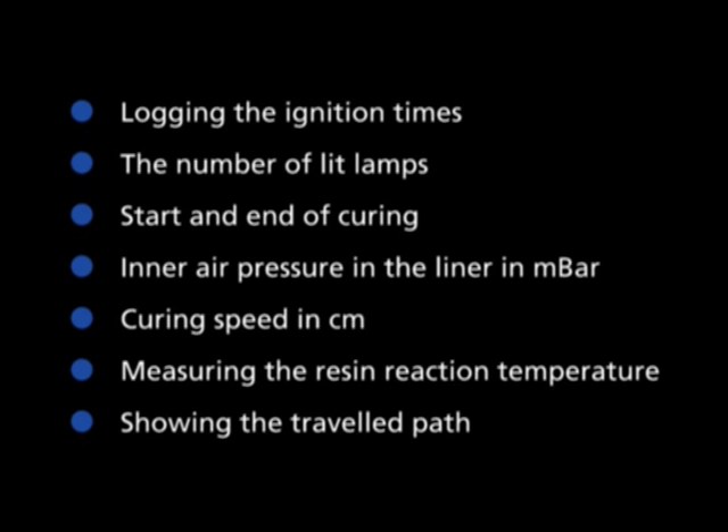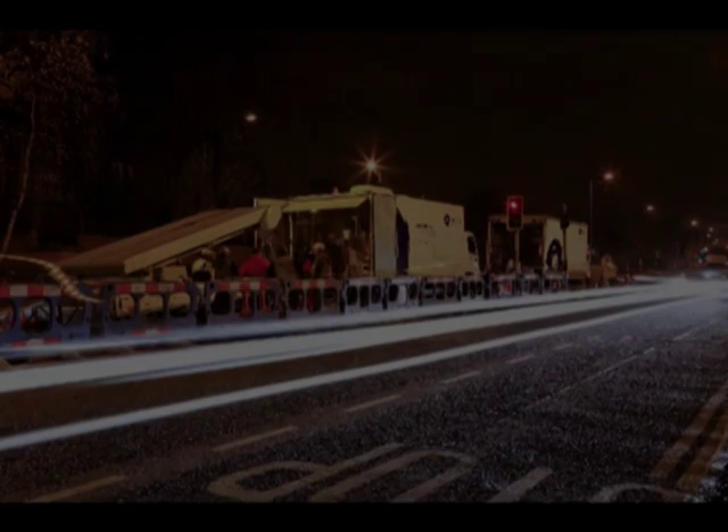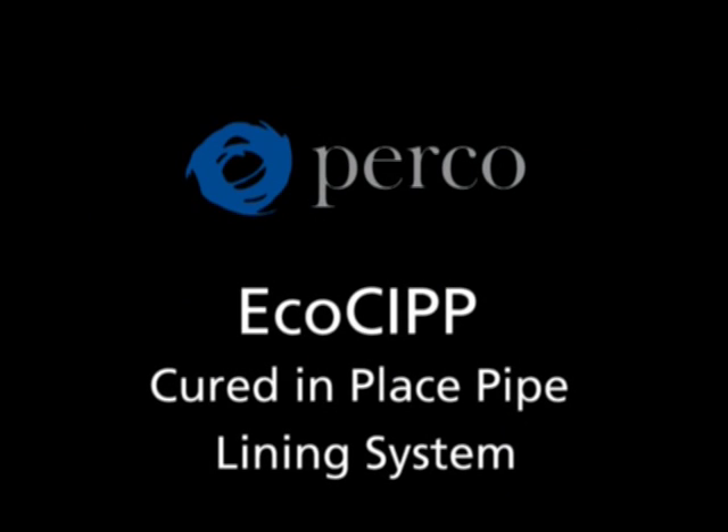After curing, the EcoCIPP liner cools down within a few minutes. The light source and packers are taken out and the protective film on the inside is removed. Lateral connections are opened using camera-monitored cutting robots and are subsequently expertly connected to the rehabilitated sewage channel. Using the optimally fine-tuned EcoCIPP technology, the entire rehabilitation process was completed within 8 hours, after which the rehabilitated sewer pipe sections can be reopened for use.